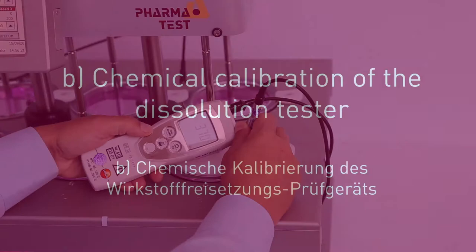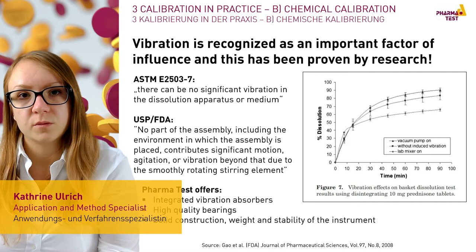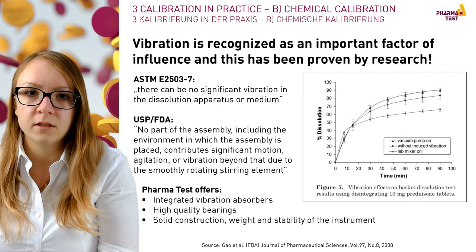Vibration has a huge impact on dissolution testing. FDA and USP warn against the high influence of vibrations on dissolution testing. To minimize the impact, it is common to use vibration absorbers at the dissolution tester feet and below the water bath. The usage of high quality products and high weight ensures that the dissolution testers are more robust, as mentioned by the USP.